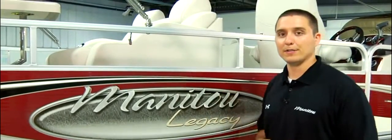When you change the color of the outside of the boat, the fabric will also change to match that. This Legacy is shown with our brand new SES, or Stern Entertainment System. Let's get on board and see what it's all about.